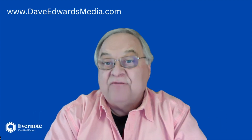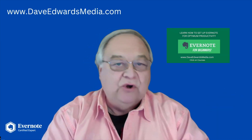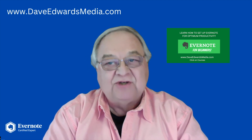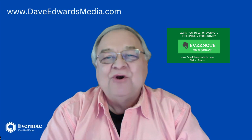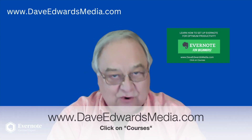First, a reminder: my course, Evernote for Beginners, will show you how to get the most out of Evernote. There are a lot of tips and tricks for newcomers or even those who are more experienced but need a bit of a tune-up. Learn more about Evernote for Beginners at DaveEdwardsMedia.com and click on Courses.